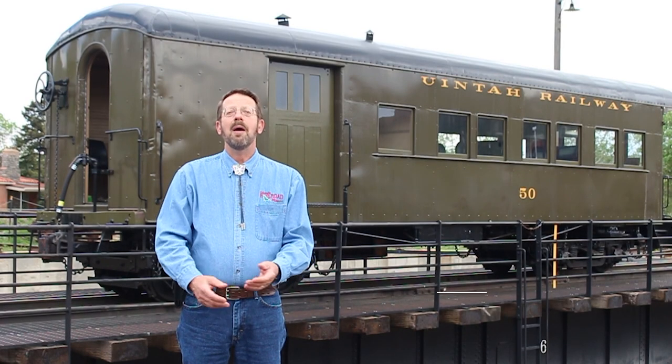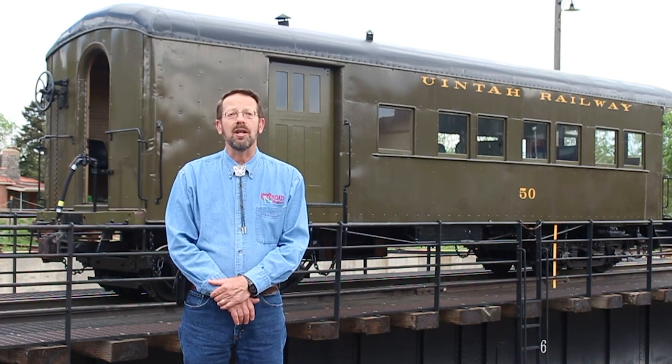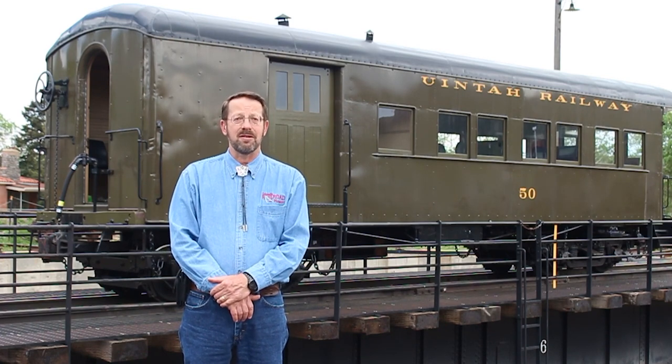I'm Paul Hammond, Executive Director of the Colorado Railroad Museum. Our subject this week is a stubby, steel-sheathed, wood-bodied combination passenger and baggage car.